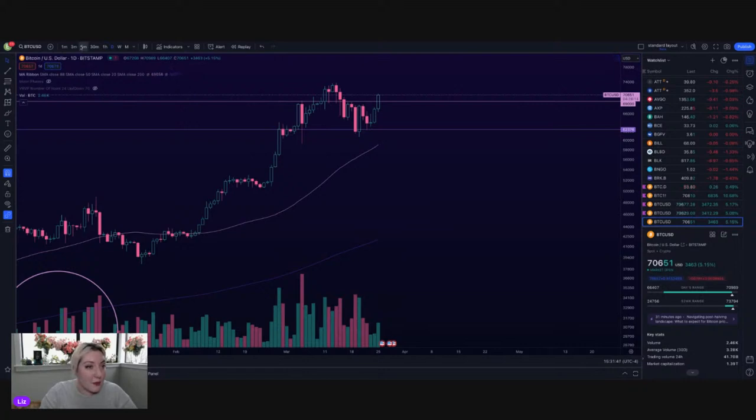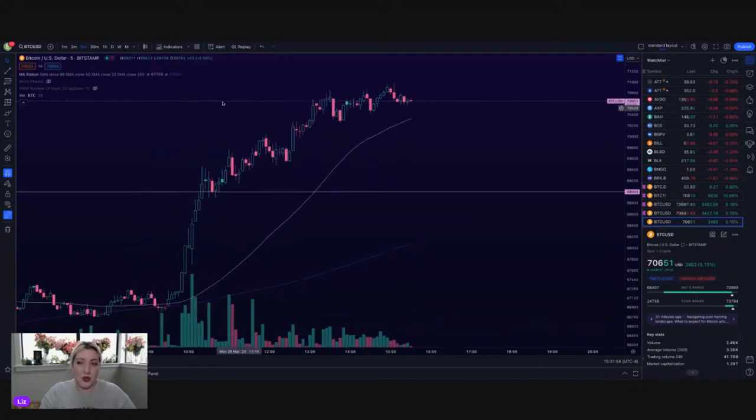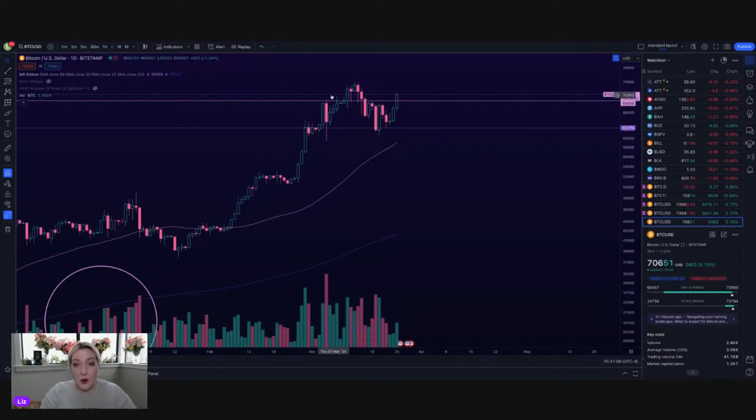Bitcoin is up 5.1% at the moment. Switching here to the five-minute chart, you can see a lot of this move is from this morning. It does look like it's leveling off for about the past 90 minutes. I'm not sure if it's just stalling while the market's closing or if it's going to continue on up. If it does want to continue moving up, I'm watching really the 72,000 area. If it does want to fall, it is above — just on today's hollow green candle, which is pretty beautiful — above that 69,000 support level.